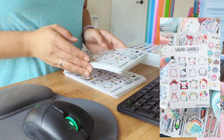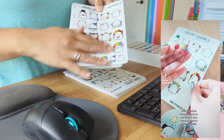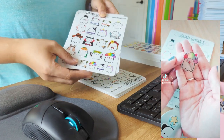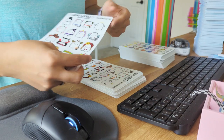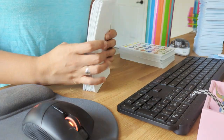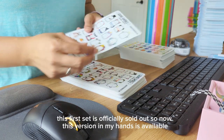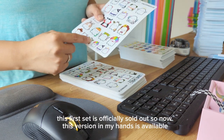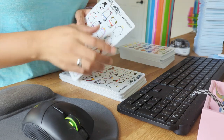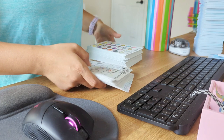I also got new Squad Ghouls Invisible Ghosties — these are clear stickers if you guys haven't seen them yet. I love these so much, but I decided to upgrade them. I got 50 of those, and these are also almost sold out. I think I only have 7 left of the other version. That version had tiny text on the bottom, but the font here is bigger, so I decided to make that update.